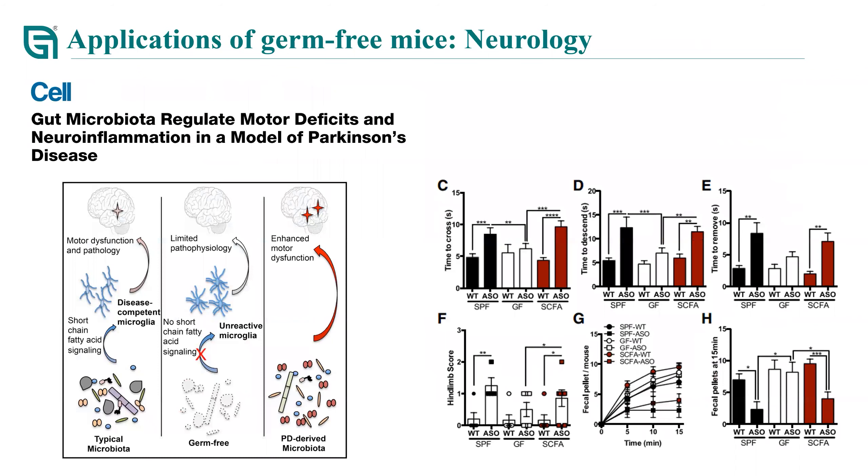For neurological research, gut microbiota can affect our neural system via the gut-brain axis. This paper demonstrates that gut microbiota enhanced motor defects, microglial activation, and alpha-synuclein pathology. They also found that after colonization of microbiota derived from Parkinson's patients into germ-free mice, the motor dysfunction was enhanced. To sum up, germ-free models are used in many research areas today, and using germ-free mice in microbiome research definitely adds credibility to research findings.